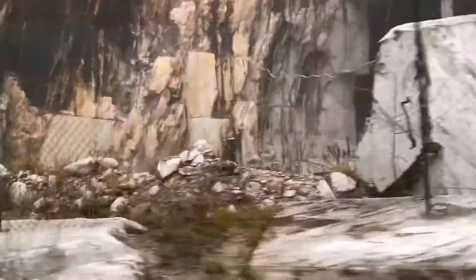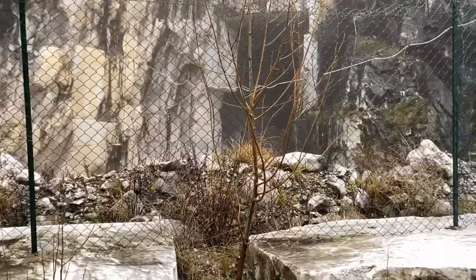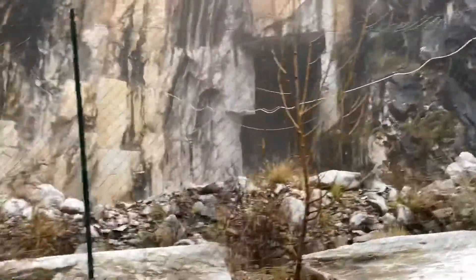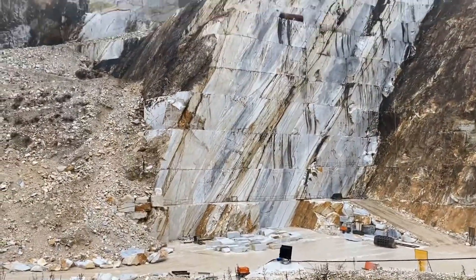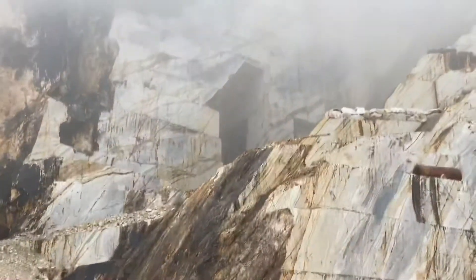Normally, the blocks are just cut from the slopes of mountains with a 5 mm diamond wire. This technique allows cutting the pieces of marble very precisely into almost perfect square blocks.